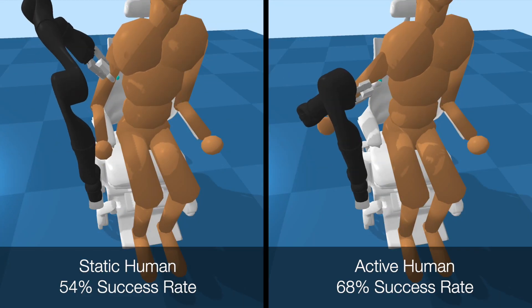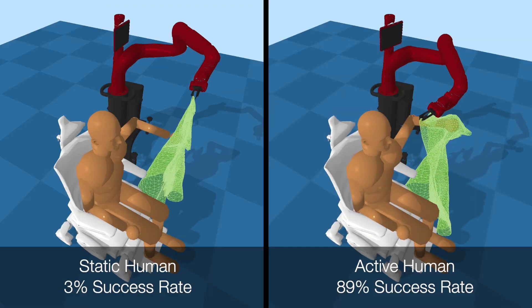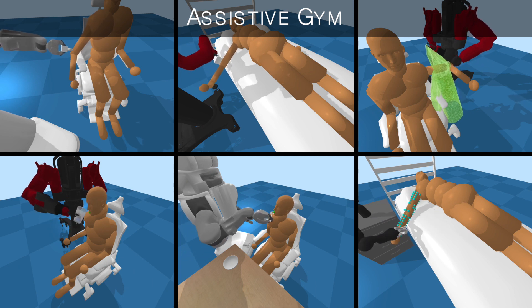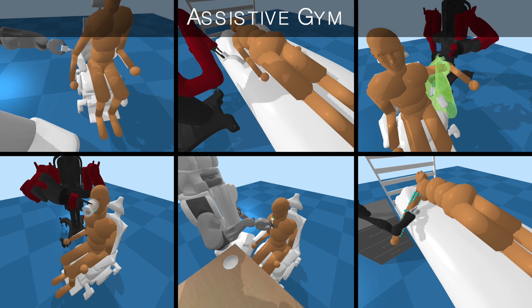Given a task success metric, the best performing robot achieved on average a 30% increase in task success when compared to assisting a static human. Overall, Assistive GYM is a promising open source framework for the development of autonomous robots that can provide versatile physical assistance.